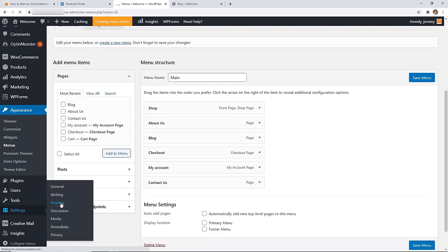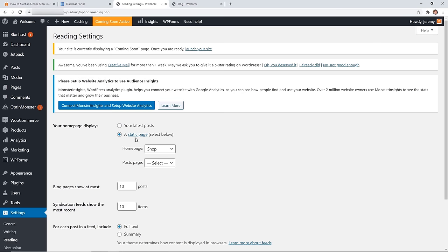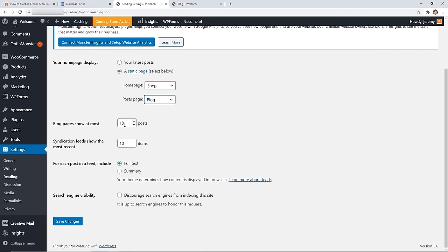When I click on Blog nothing shows yet because I need to connect it. Go back to Settings > Reading. We already set the static homepage; now set the Posts Page to your Blog page so all posts will appear there. You can also choose how many blog posts show per page — 10 is good. For the feed, set it to Summary rather than Full Text so visitors see a portion and click 'Read More.' Save changes.